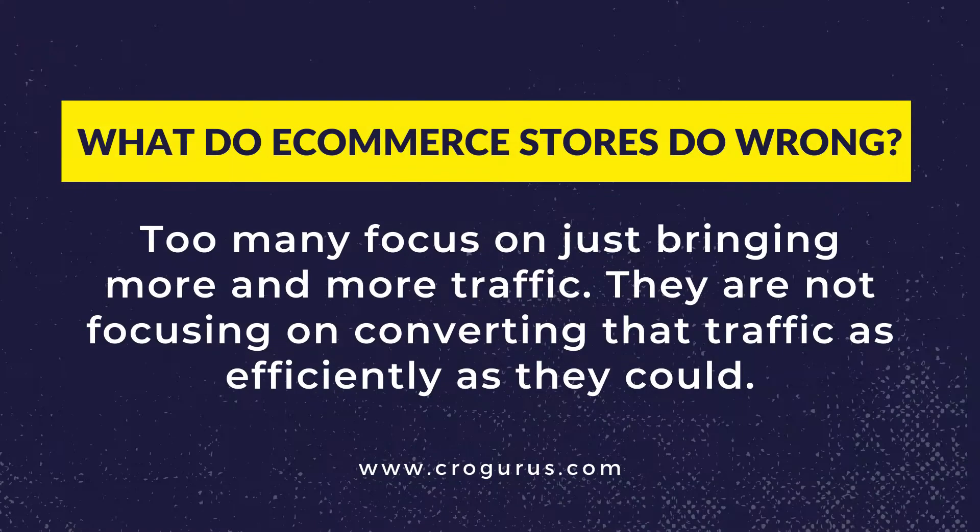And this is the key message in this channel. You want your e-commerce store to be better than others. With e-commerce stores especially, too many focus on just bringing more and more traffic. They are not focusing on converting the traffic as efficiently as they could. And they are not focused on making the most out of their store. They just keep doing whatever got their initial results. In these cases, it's often traffic.